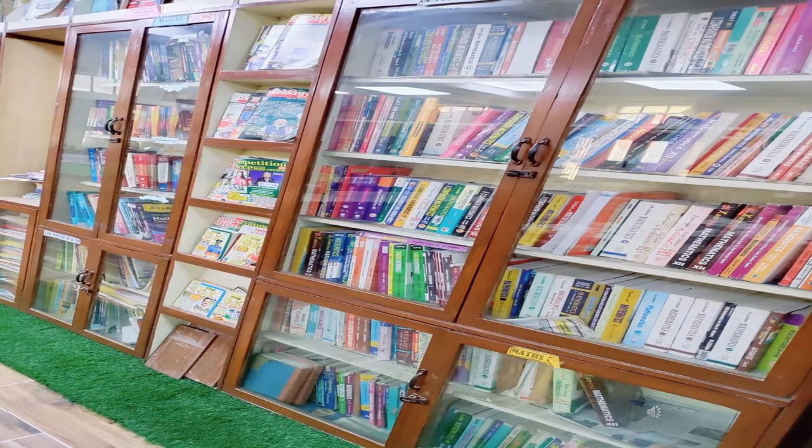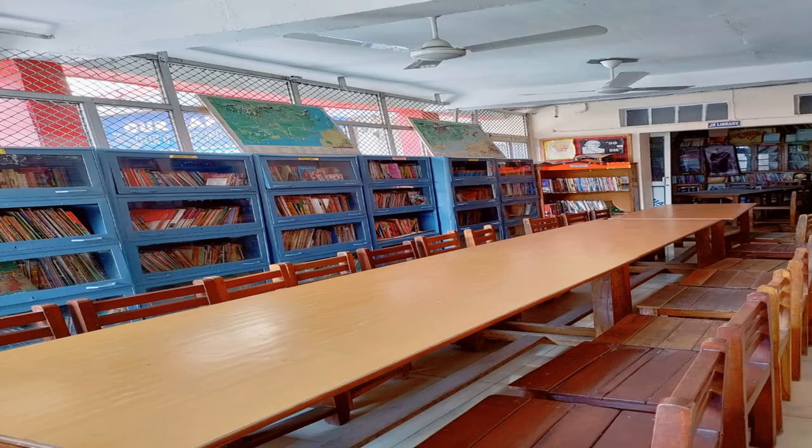There are so many shelves where books are kept according to subjects. This is a reading place in a library where children sit and read the book of their choice.